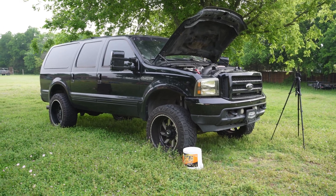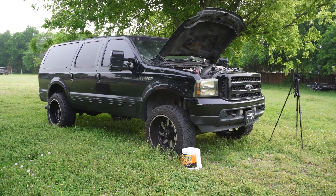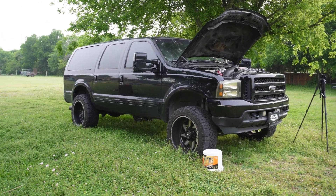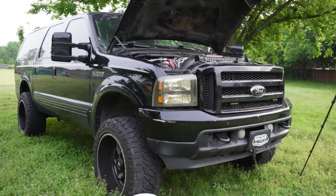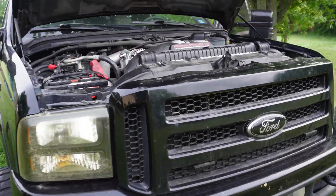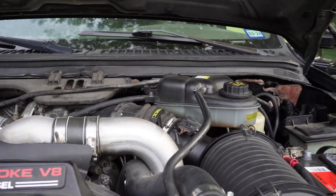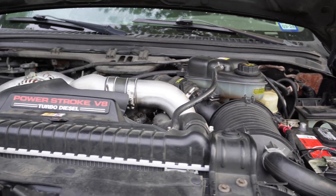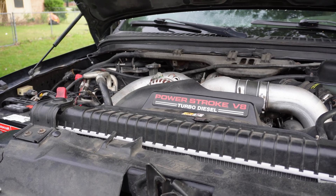Today I'm working on a 2005 Ford Excursion with the 6-liter Power Stroke engine — so that is already a mistake. These engines all belong in a scrap yard. But nevertheless, this customer wants the vehicle fixed. It had several problems with overheating and other things, but I think those have been fixed and it was brought to me because of electrical problems.